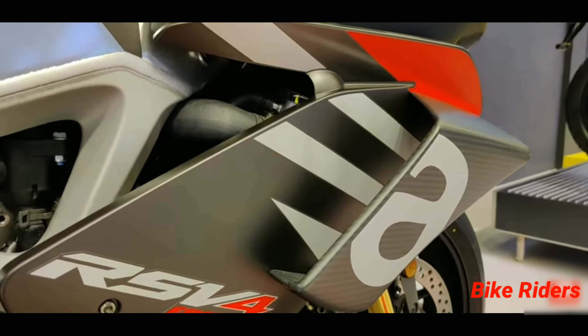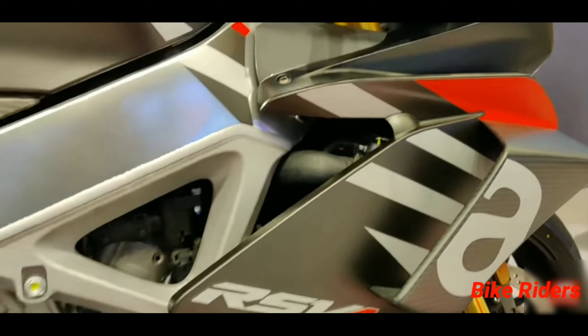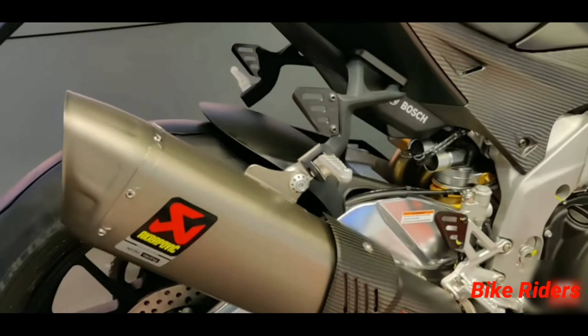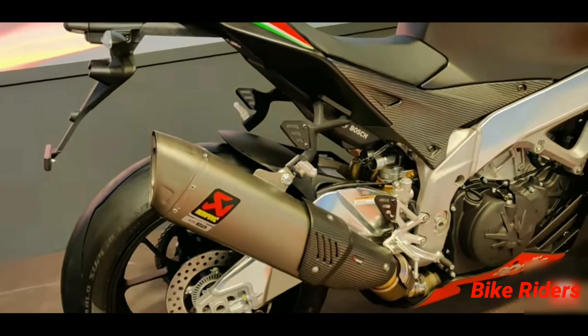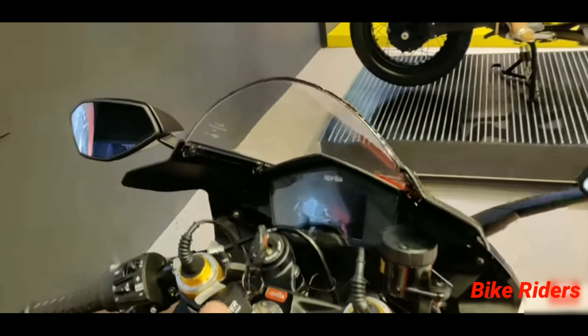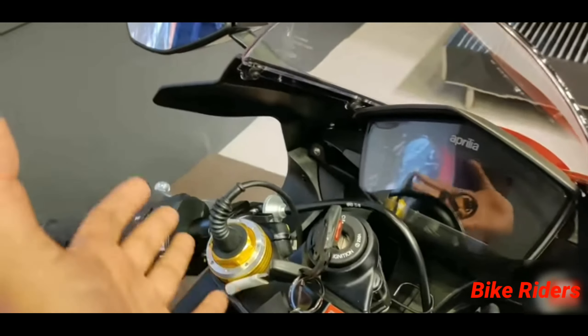This bike is obviously inspired by MotoGP and features carbon fiber winglets, which are lightweight and very strong. It also comes with an Akrapovic exhaust, which adds an extra 10 bhp of power.